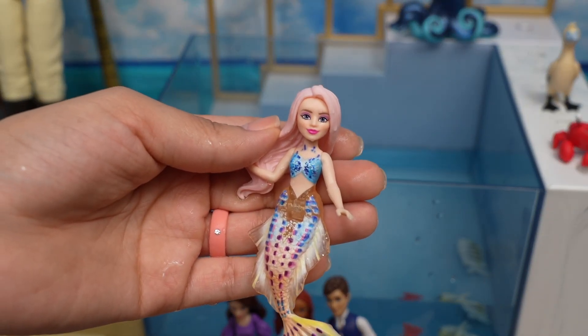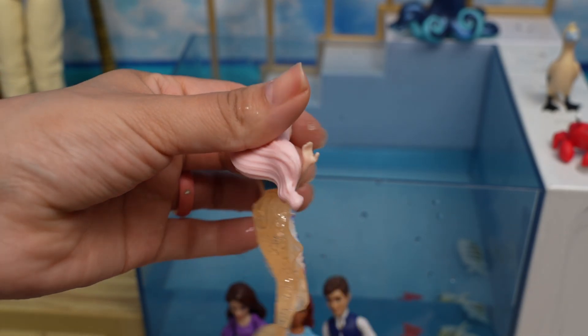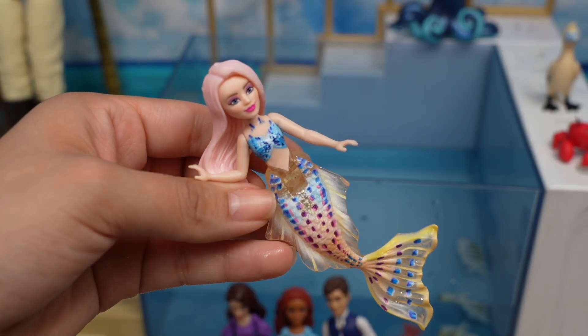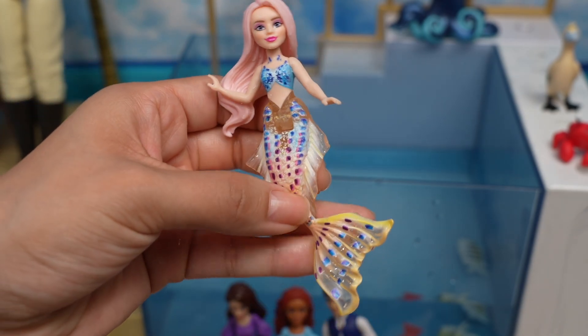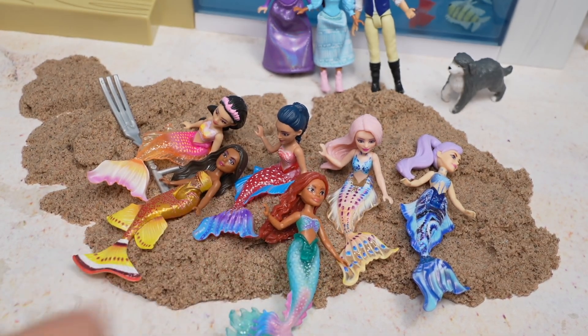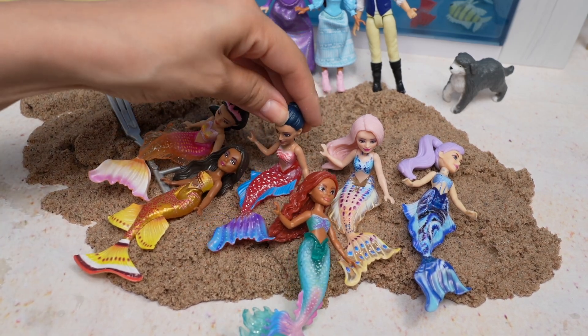This is her sister Cospia — she has pink hair. Check out her tail, we have lots of beautiful colors and the pattern is a little bit different. Ariel is definitely going to have fun adventures with all of her sisters — I can't wait to see the new movie!